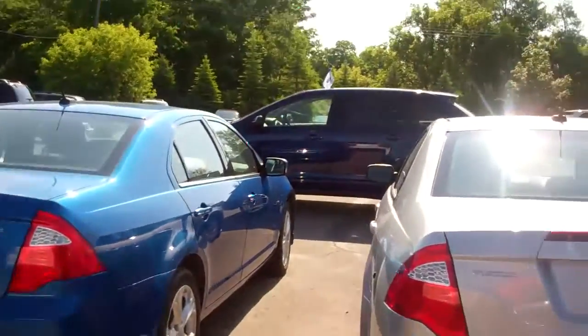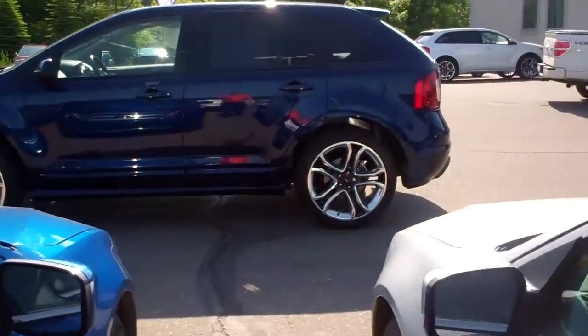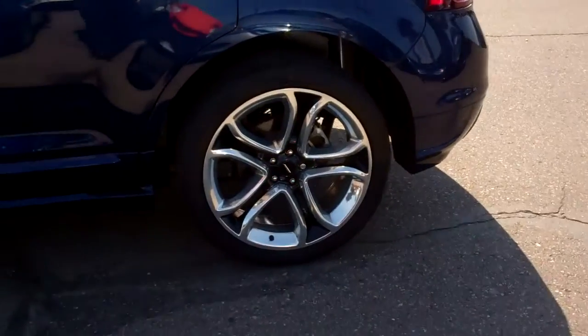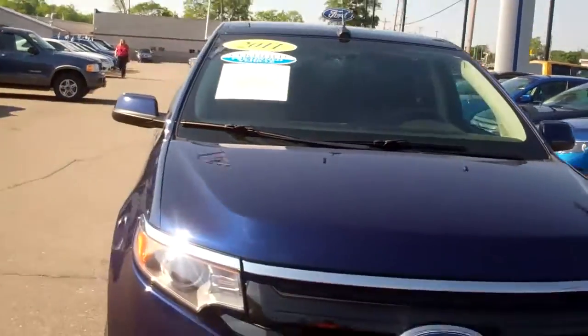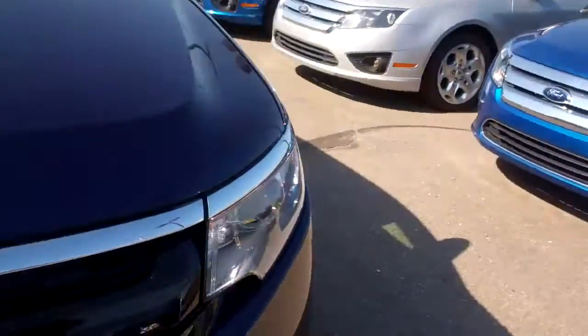I also have this one too. Check this one out — now this one's a Sport. This one is really jammed up. Beautiful car, just look at that thing. That thing looks sharp. Look at the front grille on the Sport. It's got the Vista roof. Absolute sweet car.